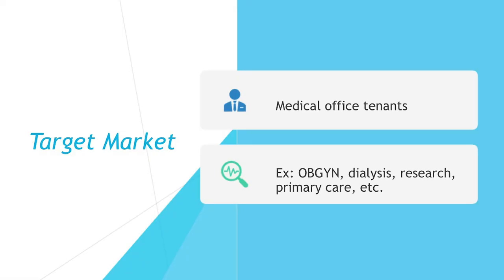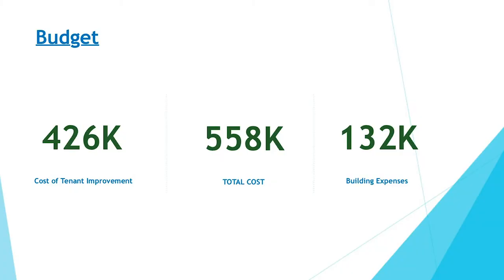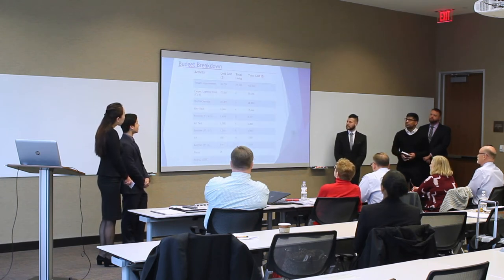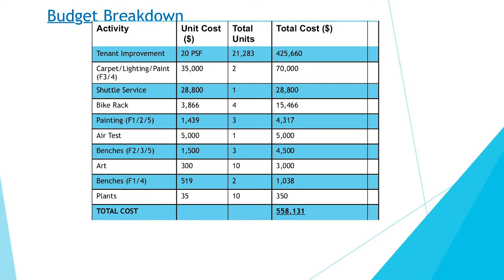The target market remains medical office tenants: OBGYNs (not currently in the building), dialysis centers, research tenants, and primary care physicians. The budget overview shows $426,000 for tenant improvement—a cost incurred regardless of the proposal—and $132,000 for building expenses under the plan. The $558,000 total cost is dominated by tenant improvement. The three main cost categories are tenant improvement, carpet/lighting/paint for a full redo of floors three and four, and the shuttle service.